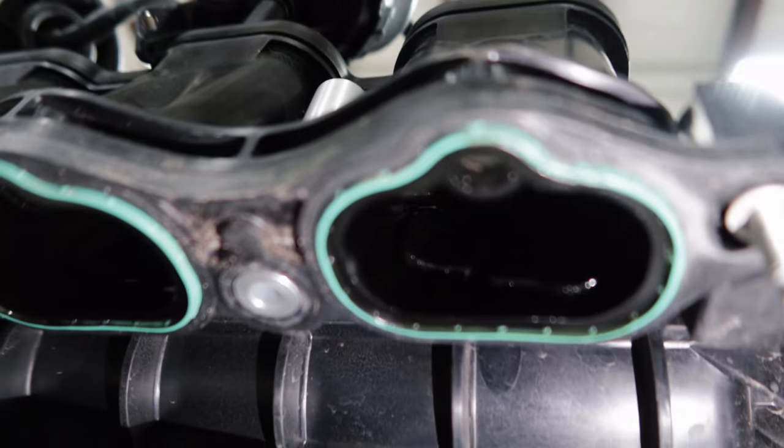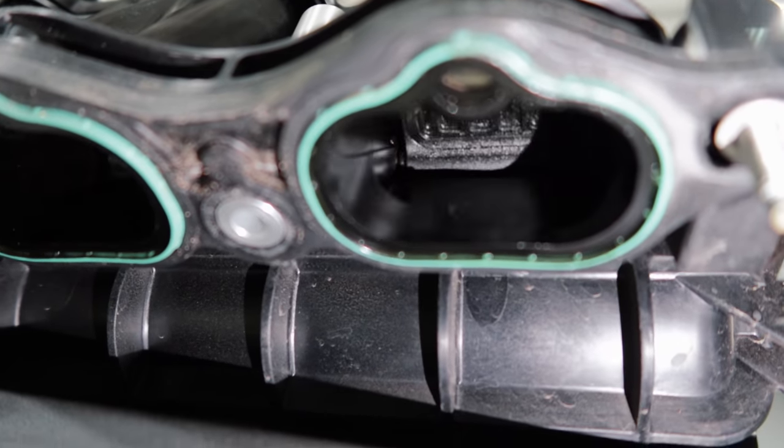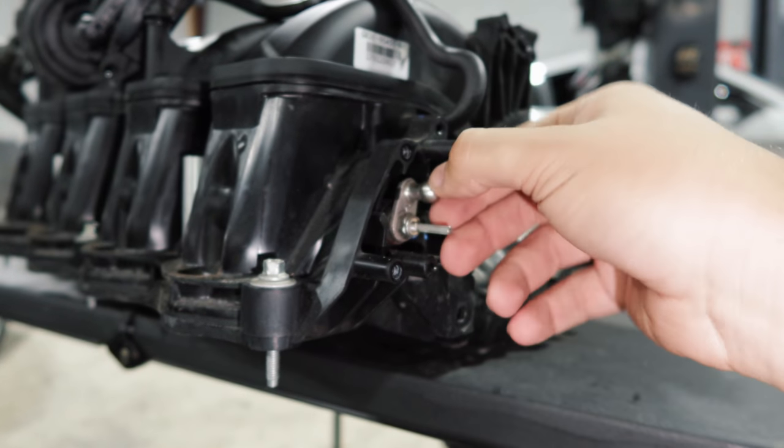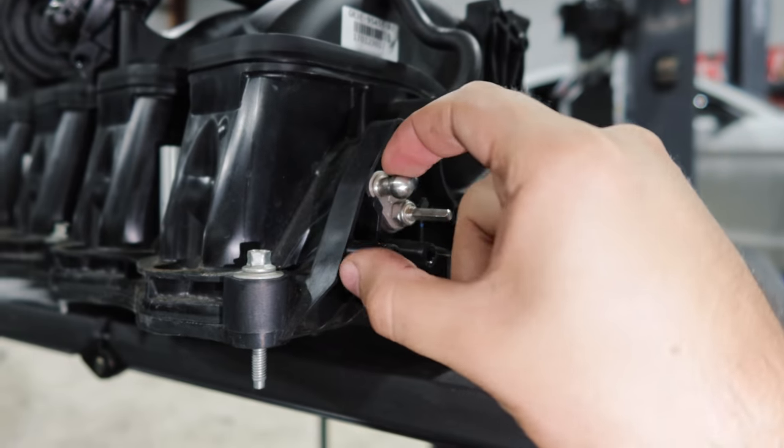Inside of here, you see that little plate that's opening and closing? That's what happens whenever this valve back here opens and closes — it's electronically controlled. But basically what you're going to do is eliminate that by zip tying this open. I know it sounds crazy, but dead serious — that is what you do.